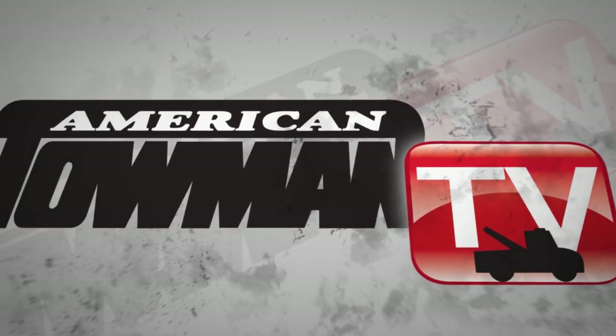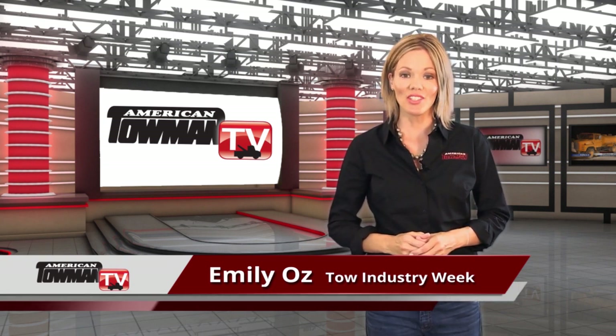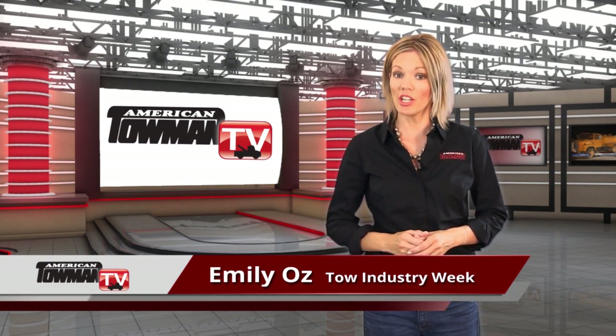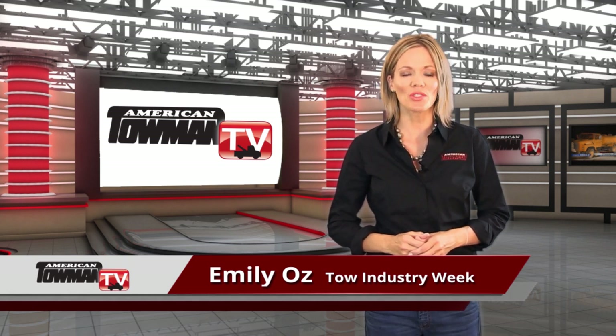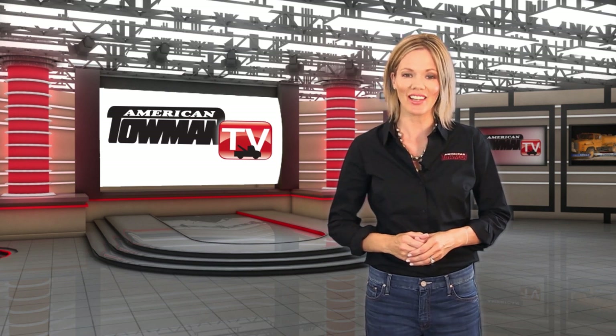American Towman TV. Hi, I'm Emily Oz for Tow Industry Week. On this edition, we see how a tricky bridge recovery was handled with care by the crews of I-44 Truck Center and Wrecker Service in Missouri.